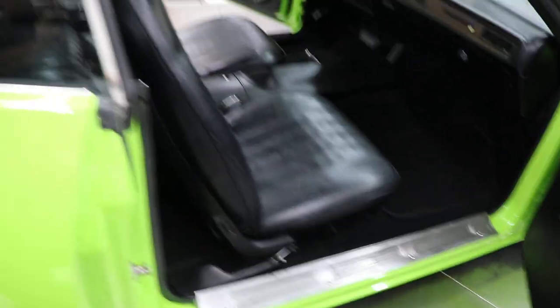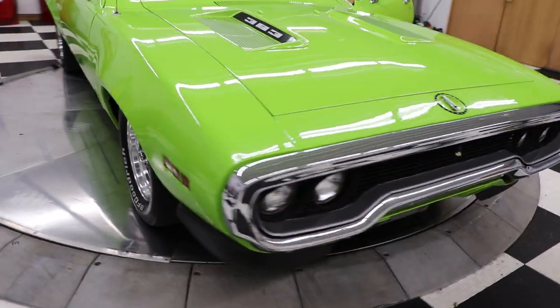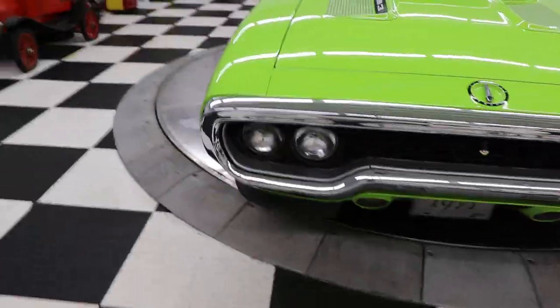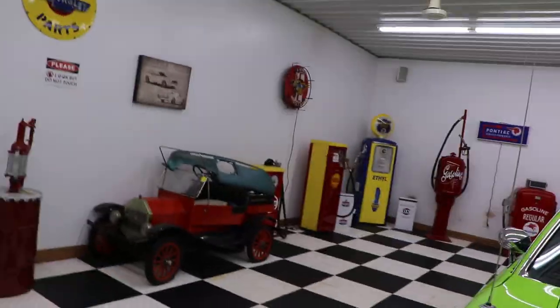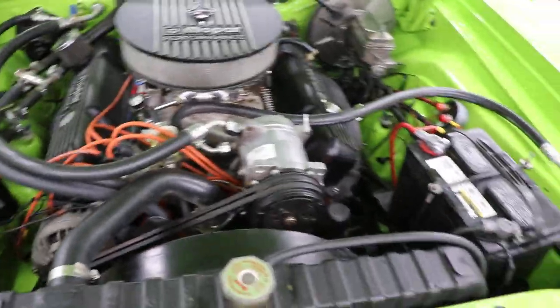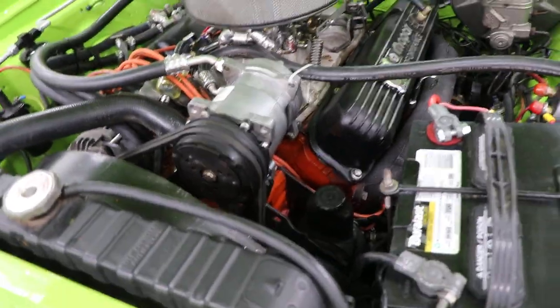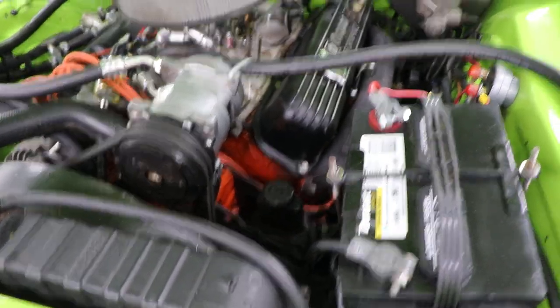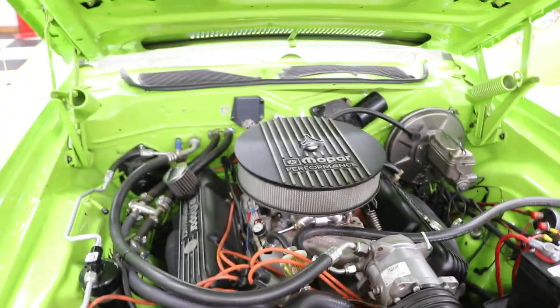What a great car — beautiful, beautiful 1971 Plymouth Road Runner. Let's pop the hood and show you underneath. There it is — 383 cubic inches of Mopar power. It does have an upgraded AC compressor on it. It is a factory AC car with the upgraded compressor, and yes, it does have the beep beep horn.